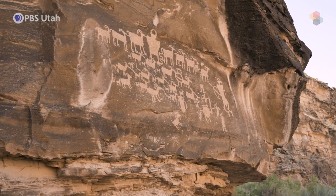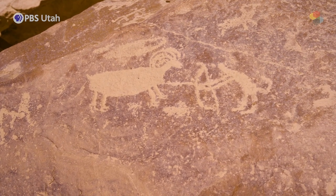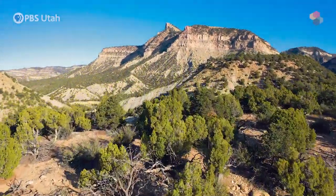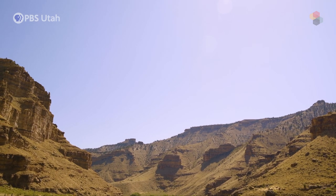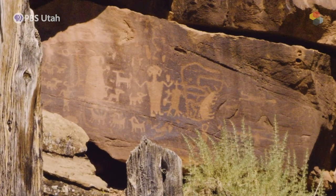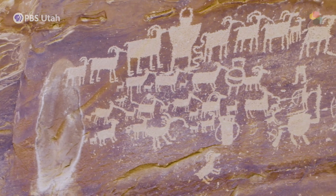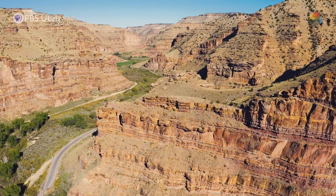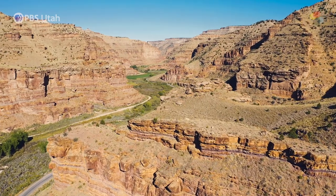Nine Mile Canyon runs from Duchesne to Carbon County in the eastern part of Utah. The rock art you see here is part of the world's longest art gallery, a unique display that gives us insight into cultures from the past. Nine Mile Canyon is one of three or four major canyons in northeastern Utah and northwestern Colorado that harbor evidence of the Fremont culture, covering from around AD 500 to 1400s. They're rugged canyons with good water, providing a good homeland for the Fremont of this part of the world.